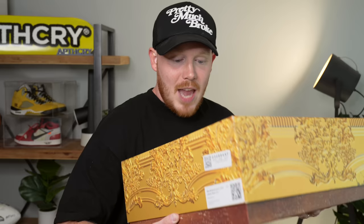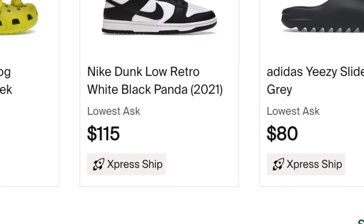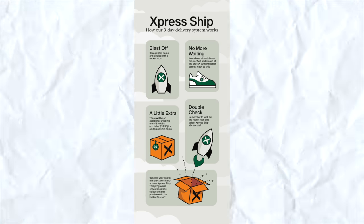If you guys are not familiar with StockX's Express shipping option, they just released it. It allows you to buy shoes with this icon on StockX's website and receive them within three days, which is absolutely insane. It's the one thing I've been wanting from StockX for years. As a sneaker reviewer, it's really important for me to get sneakers early so I can review them as early as possible for you guys.